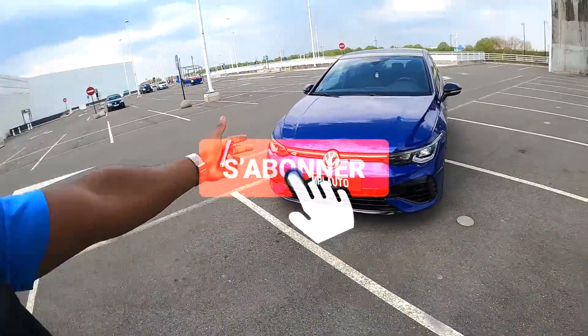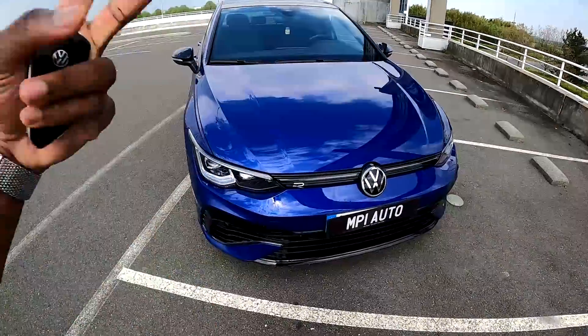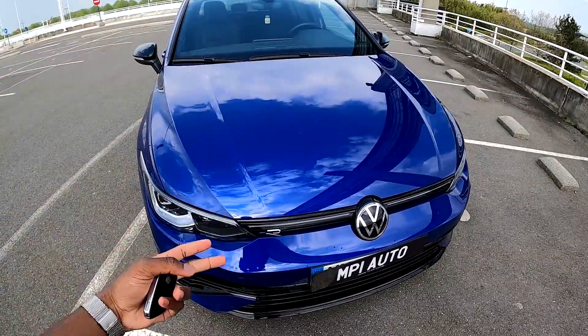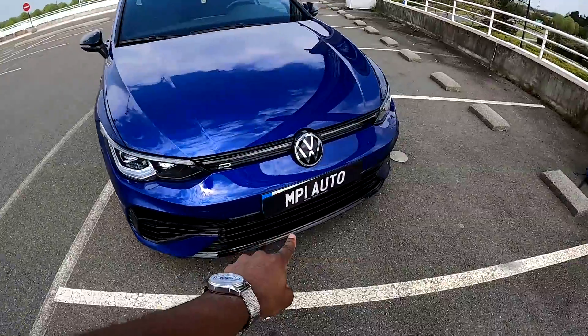Hello everyone, I hope you all are well. It's Mpey Auto and today, look at this beautiful baby Golf 8 R Performance. There is the Golf 8 R and there it is the Golf 8 R Performance. So there you see, it's another level — beautiful color, blue lapis.